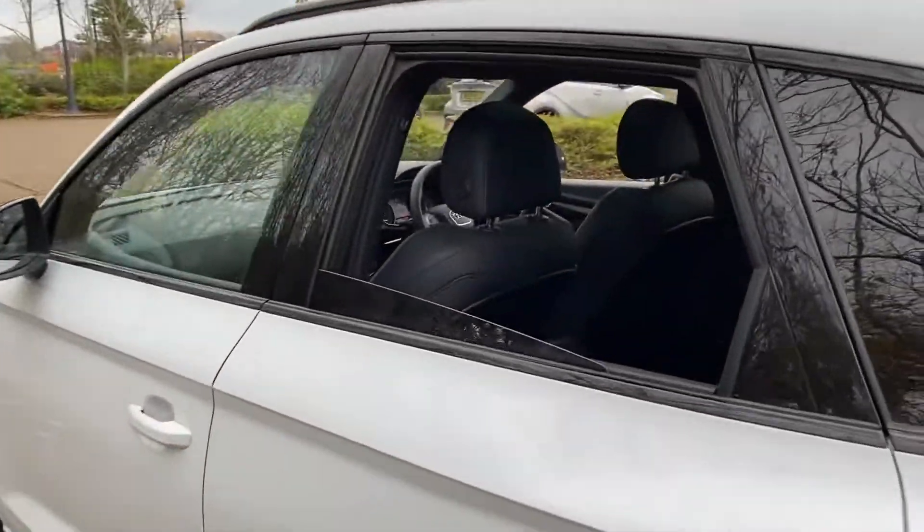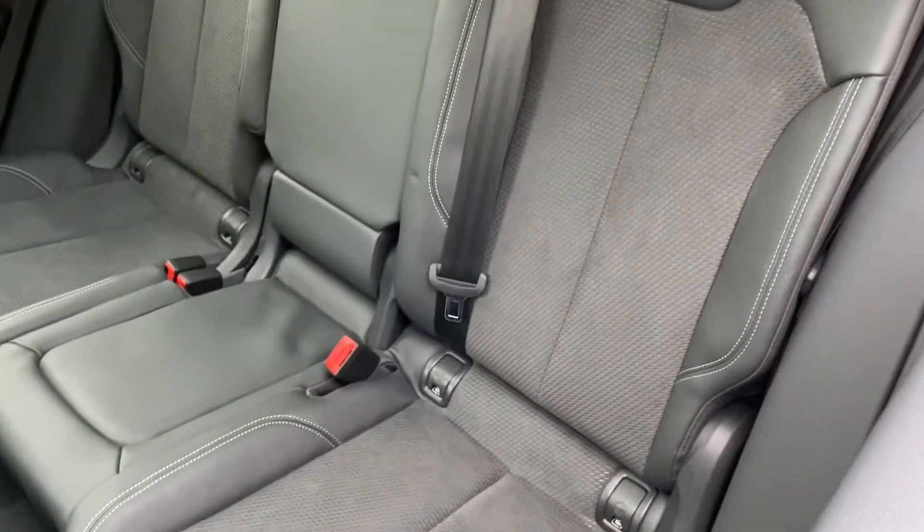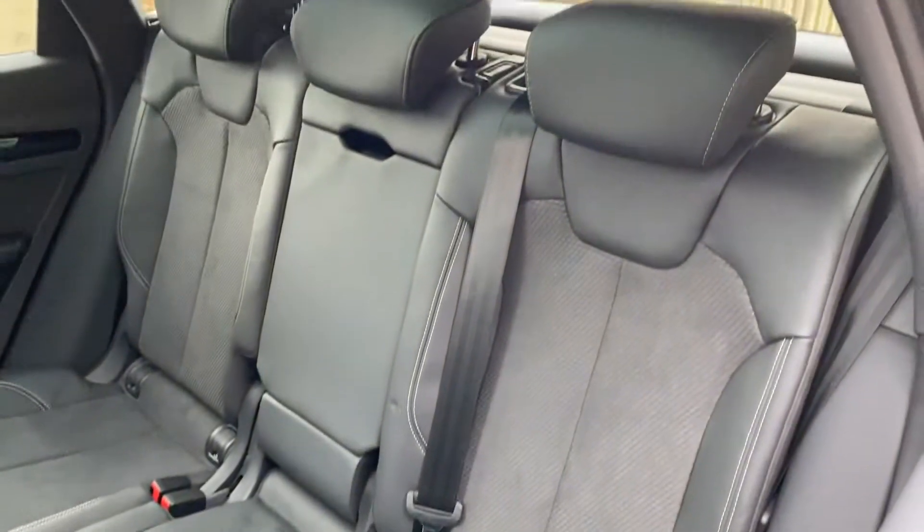In through the window at the back, as you'd expect, plenty of space. Rubber mats ready to go in and you've got your isofix points either side and the central armrest.